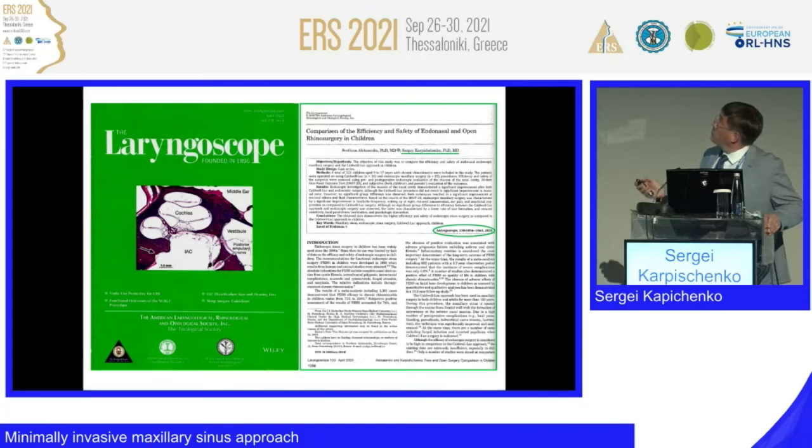In the Laryngoscope 2020 paper, we analyzed not the approaches themselves, but external versus endonasal approach in children. The main result — which sounds funny — is that outcomes for chronic sinusitis are the same regardless of external or endonasal approach. But morbidity is much higher with the external approach, which is why we must use the endonasal approach in the pediatric patient group.